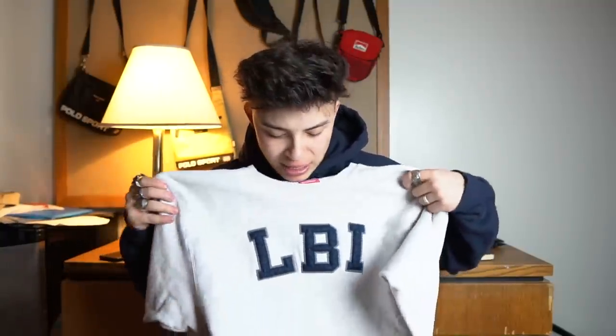The next piece is another Champion reverse weave college sweatshirt — really good quality. I don't know why this was on sale for five dollars, I just had to copy it. It says LBI — I'm not sure what university or college that is — and then it's just got the Champion C right there. No stains whatsoever, very heavyweight.